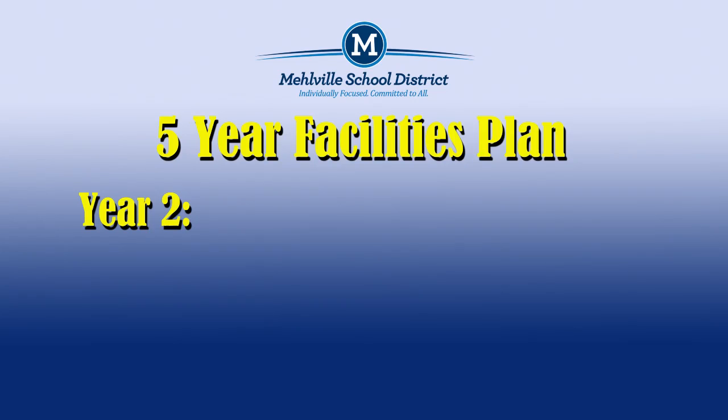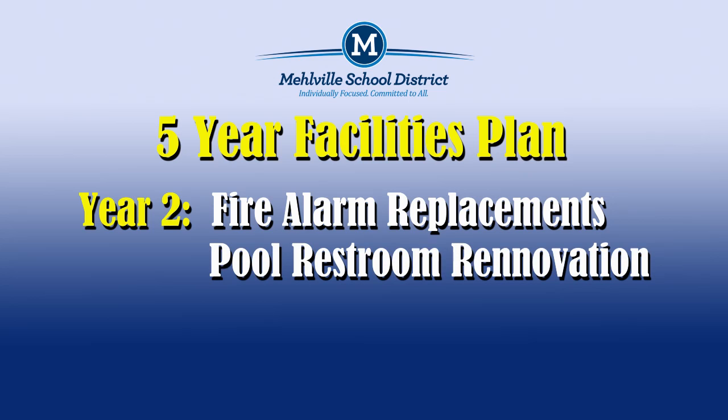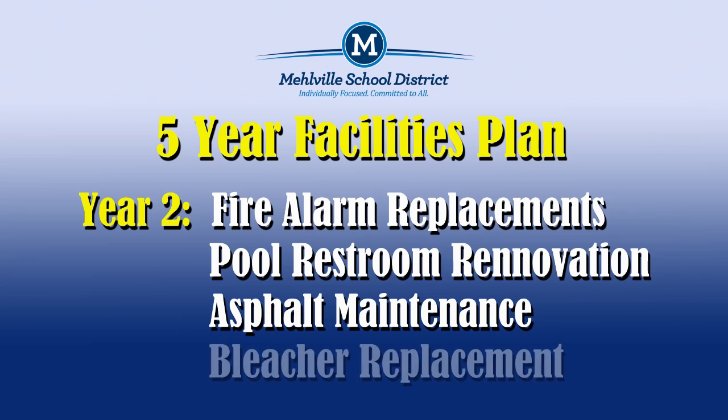Projects taking place in summer of year two of the five-year facility plan include fire alarm replacement at Oakville Senior High, Rogers Elementary, and Beasley Elementary, restroom renovation at the pool facility, asphalt maintenance district-wide, and bleacher replacement at Washington Middle, Oakville Middle, and Berkeley Middle School.